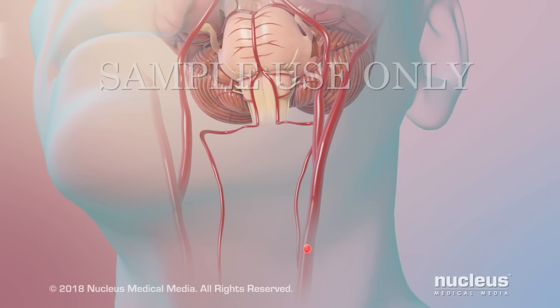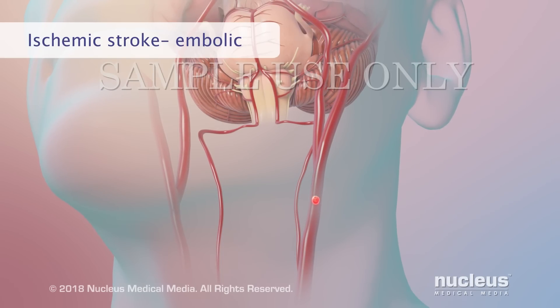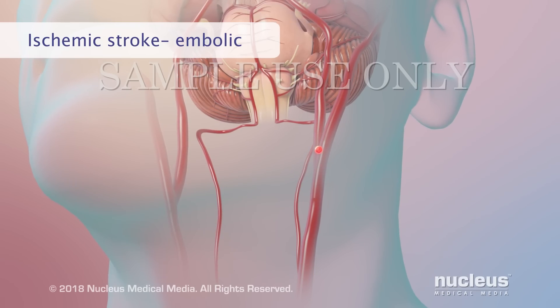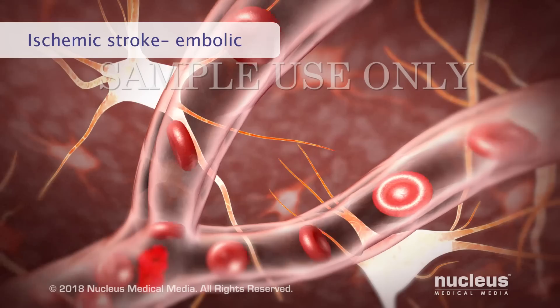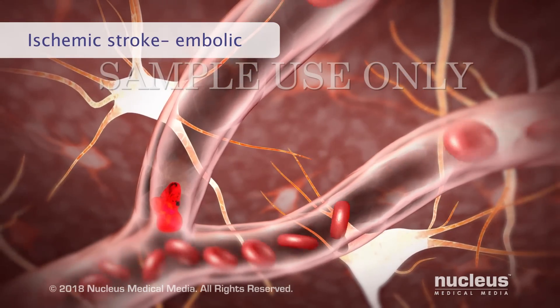In another type of ischemic stroke called an embolic stroke, a blood clot forms in another area of the body and travels through the bloodstream. If it reaches an artery near or in the brain, it can block the flow of blood.